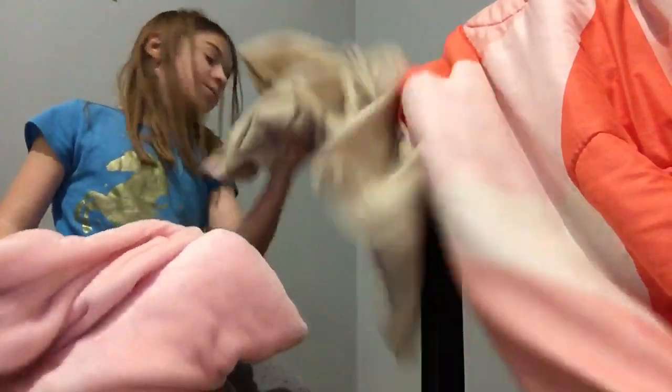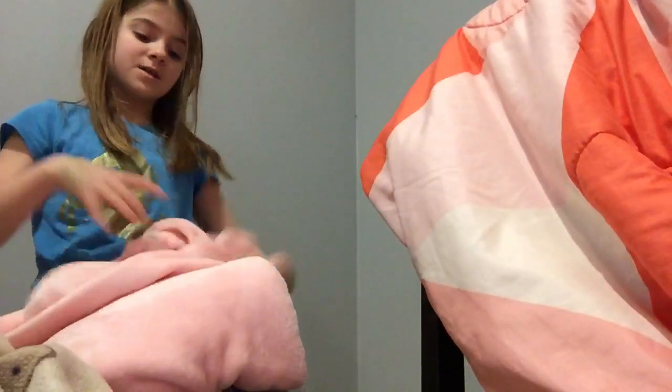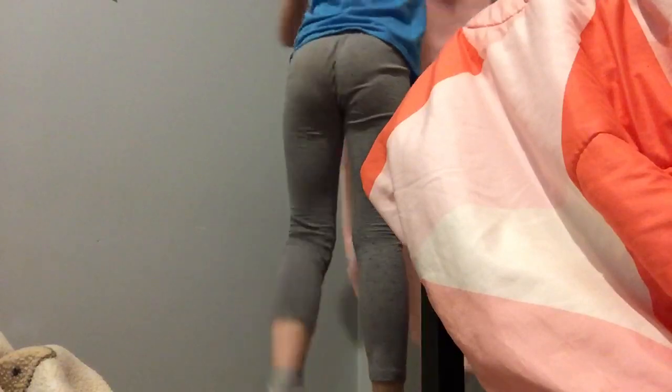I'm going to add a couple of blankets — maybe this one and this one — because these are the perfect blankets that I sit on on my floor. I'm going to place this here like so.